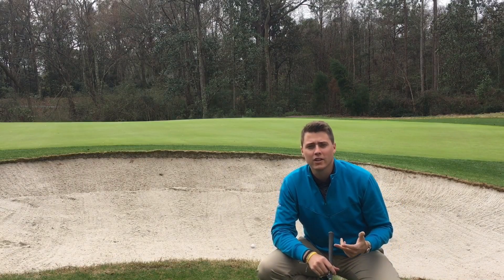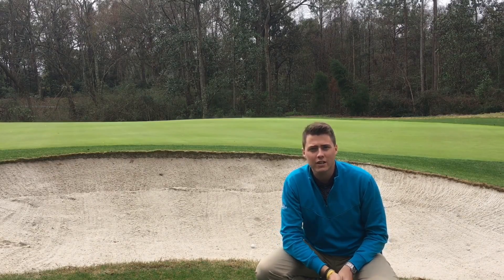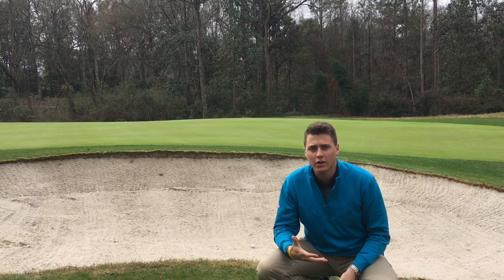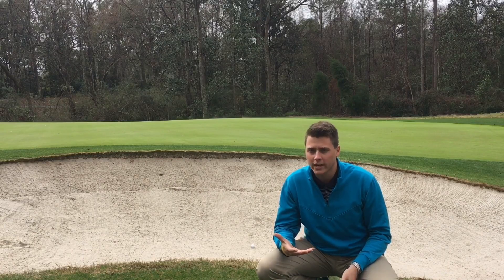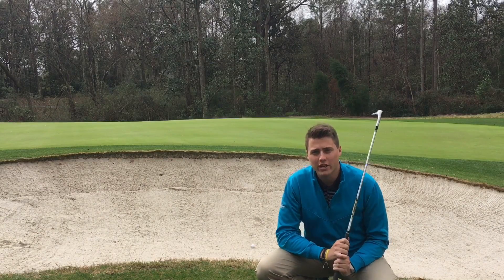Hey, what's going on everybody? I'm out here at the 11th hole at Stono Ferry. I tugged my tee ball here into the greenside trap. It's going to give me a great opportunity to show you a little bunker etiquette and another way to be a great steward of this great game of golf.